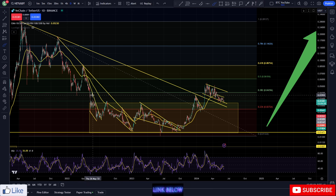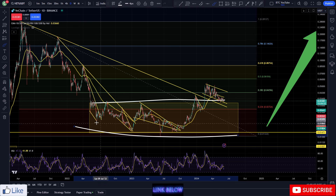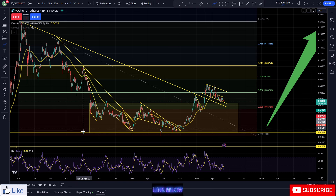As we can see on the charts, we are basically just doing a very simple break and back-test of our bear market range. You can see the bear market range here, anywhere from around 3.3 cents down to around 1.5 cents. These levels were tested multiple times throughout the bear market, and we saw a prolonged sideways chop.